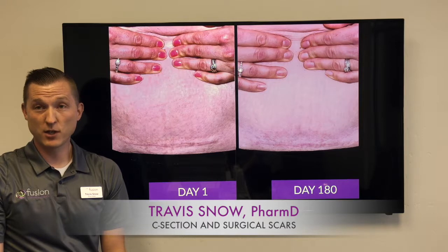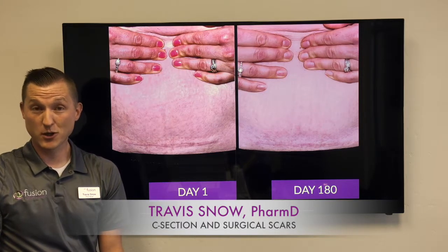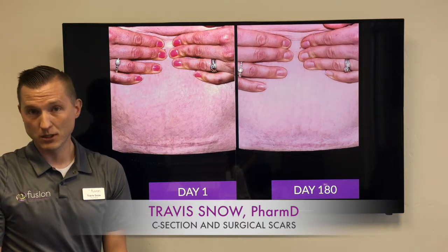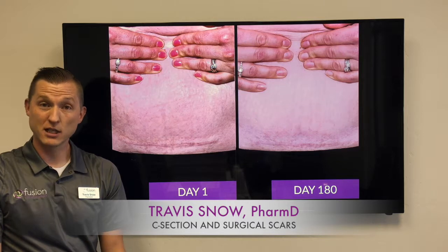The scar can range anywhere from a flat, nice, uniform scar to one that's raised, hypertrophic, discolored, or potentially even keloided. So depending on how your scar presents, we would formulate a product to treat that.